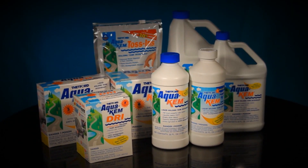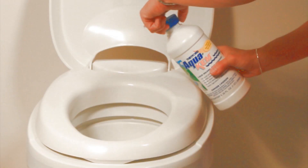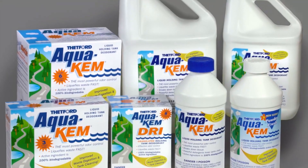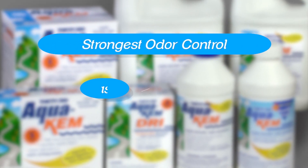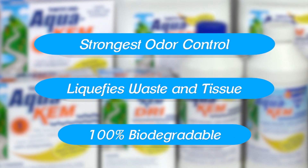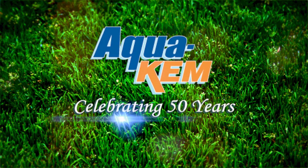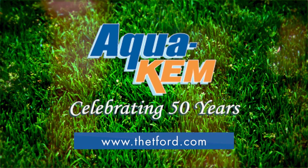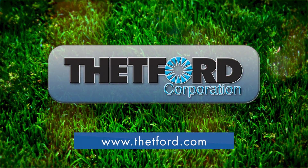Simply put, Thetford's AquaCam has outsold all its competitors combined because it's the strongest holding tank deodorant available. It provides the strongest odor control around the clock in all temperatures and conditions. It quickly liquefies waste and tissue and is 100% biodegradable. AquaCam — the industry standard for 50 years. For more information, visit Thetford.com.